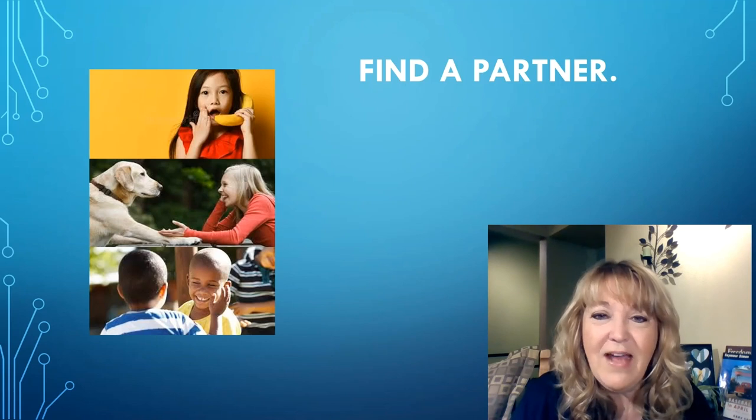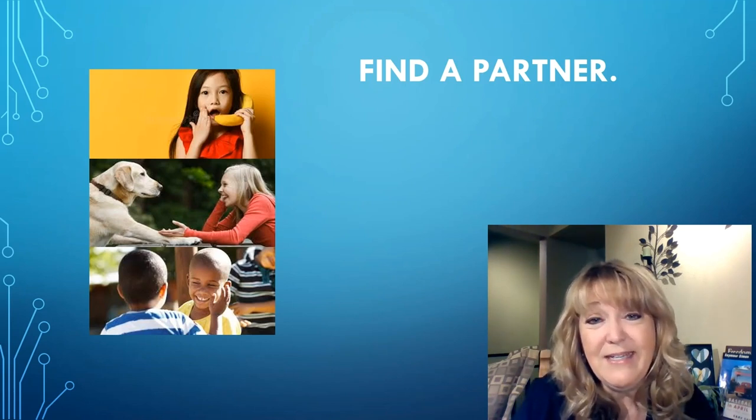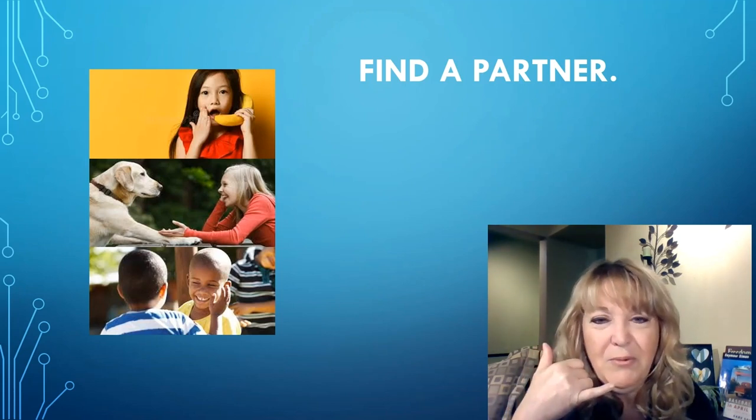Since you're at home, find someone there that you can partner up with. This could be someone in your family that's younger or older. It can be a pet. It can be a pretend conversation you're having with me or with one of your friends or your teacher, but just make sure you have someone to share your thinking with today.